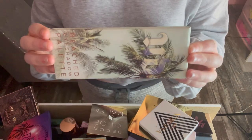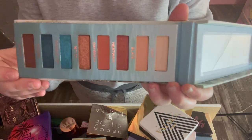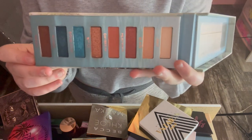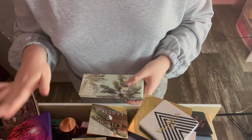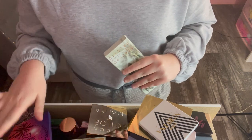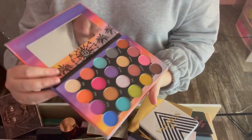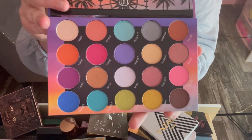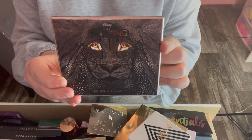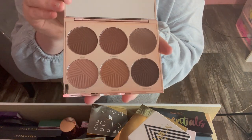The Urban Decay Naked Beach palette — I absolutely loved this and got so many pretty looks out of it, but I just don't grab for it anymore. Next is the BH Cosmetics Festival palette, really pretty but again I have too many. I also have the Surge Lion King contour palette — it has contour and bronzer shades but I just never reach for it; I prefer single compacts.